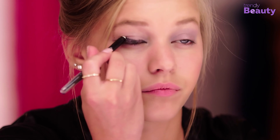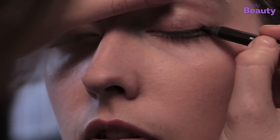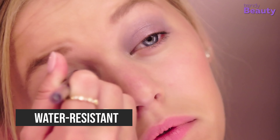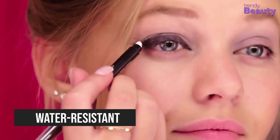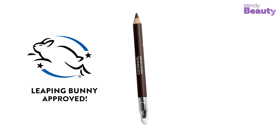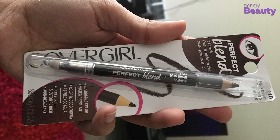And for a defined look, just draw a precise line. Available in four different shades, this eyeliner is sure to steal your heart. The product provides a long-lasting effect as it comes with a water-resistant formula, so you can literally wear it wherever you wish to go. On top of that, it is Leaping Bunny certified by Cruelty Free International, so you can choose it without worrying a bit.